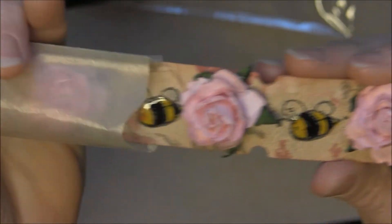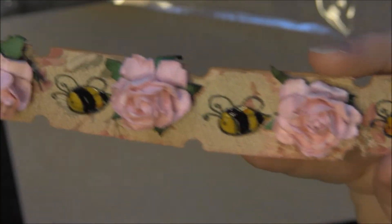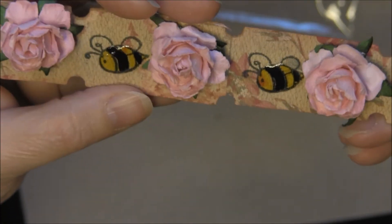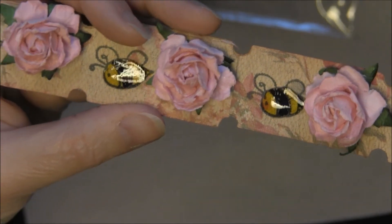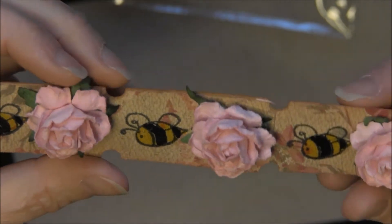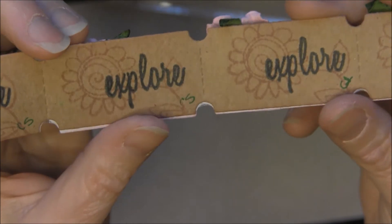Here is my next one and this one is the spring theme. I had this beautiful paper left over from some other projects I was working on so I just loved it. I stamped the bee and colored him, put some glossy accents on him, and added a Wild Orchid Crafts flower, then inked around the edges. The back I just did some stamping and again inking around the edges.